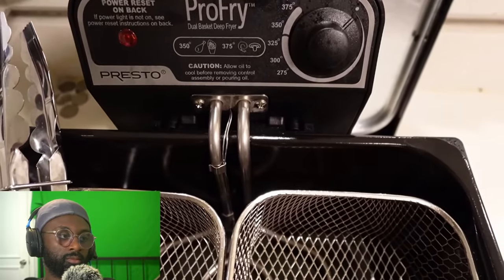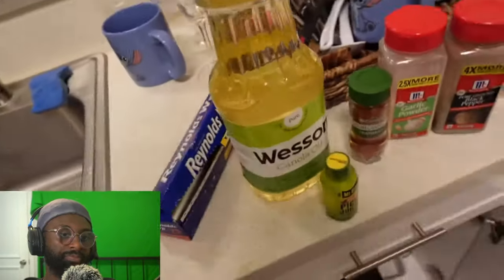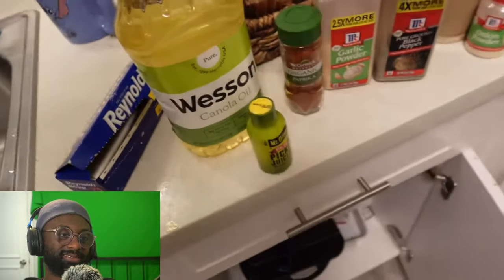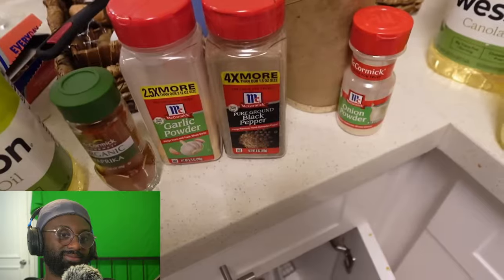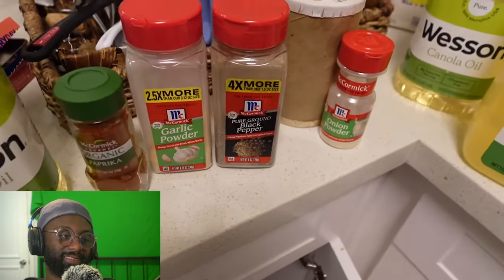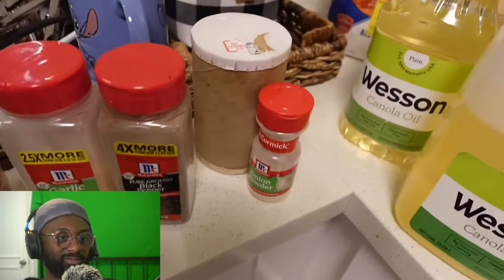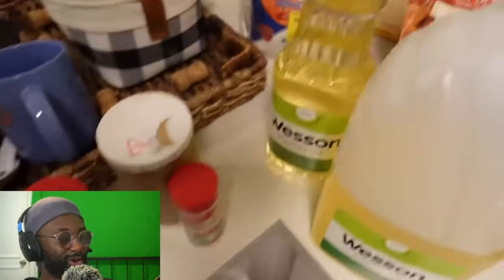The one I'm using is called Pro-Fry. This is like one of the newest ones that came out this year. Next up, you need some cooking oil. I prefer to use the Western canola, especially when making any type of fried chicken. Pickle juice, a couple of seasons — you can add your seasons of choice. But for chicken tenders in particular, I don't like them too crazy seasoned. So I just use the basics: paprika, garlic pepper, black pepper, onion powder, and salt.